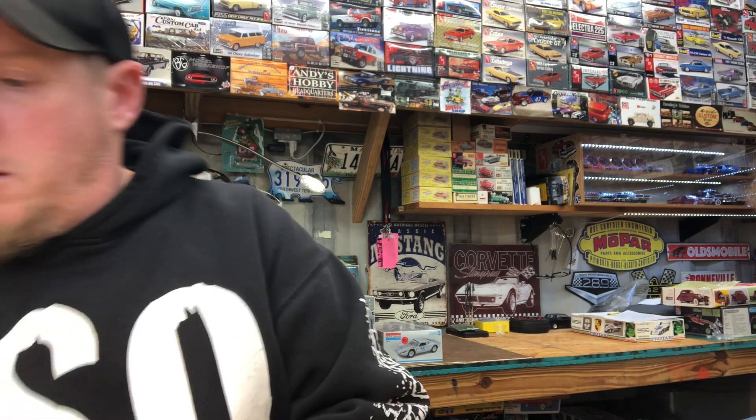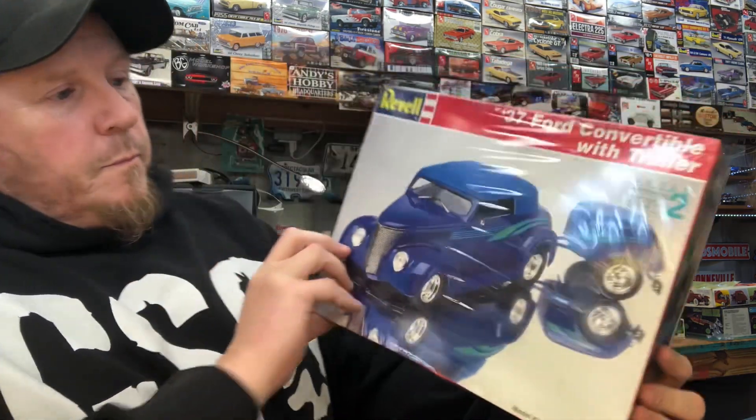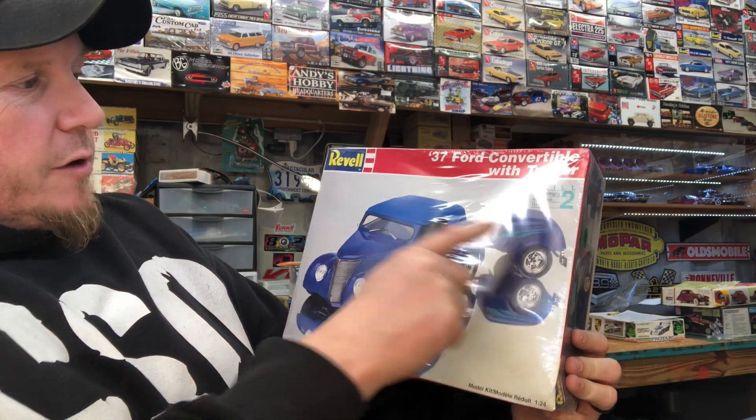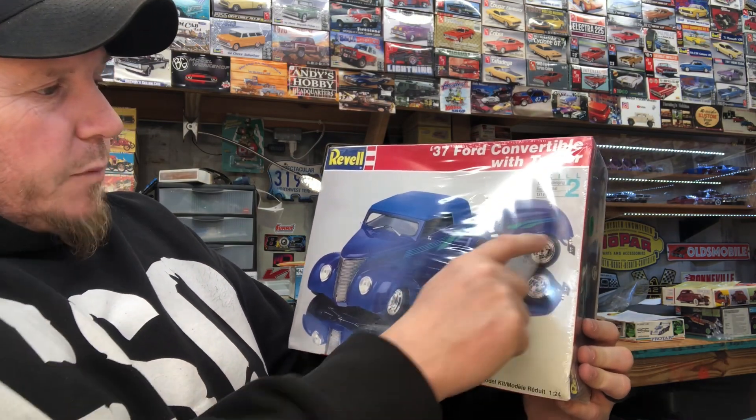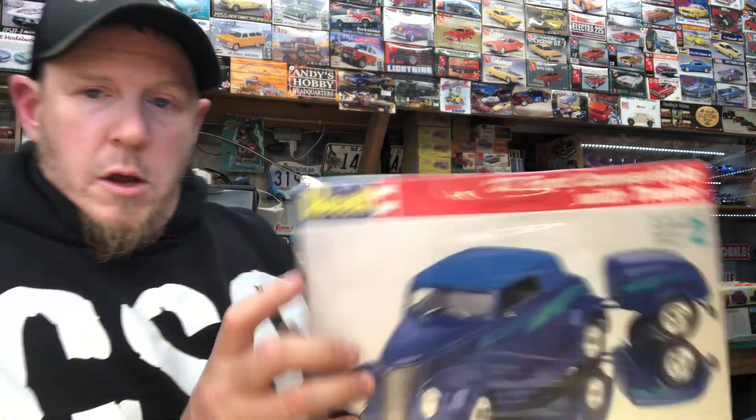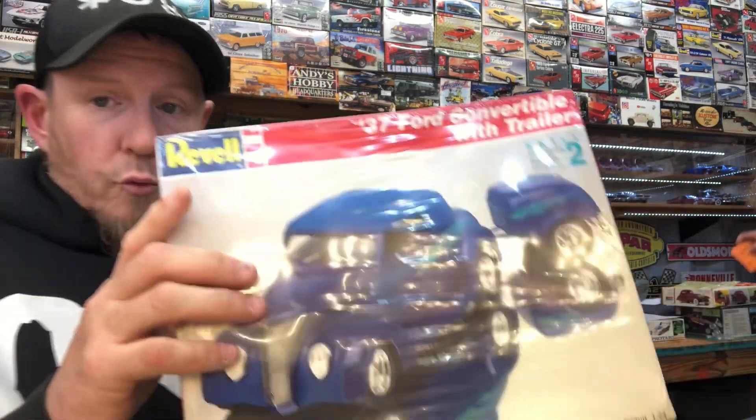Another kit I've been looking for — I've got the other '37 Ford and now I have the convertible too. It comes with that really neat trailer. It's a really cool 80s style hot rod, sealed in the package, at a really cheap price.